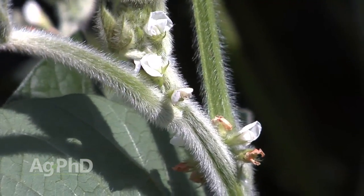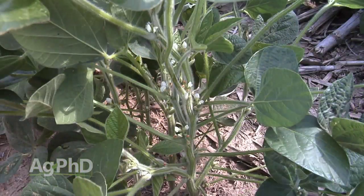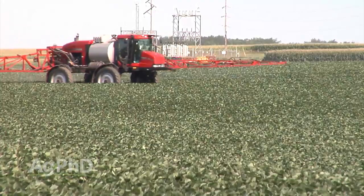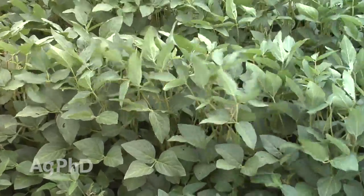Soybeans are flowering, and they're going to continue flowering for a considerable amount of time. Typically we're going to see flowering happening out in the field for a couple of months. That's a big time window where there's new blossoms coming, we still need to protect that plant, and we can still influence it with nutrient applications or other things. Don't give up on your beans.